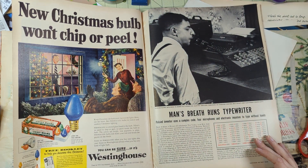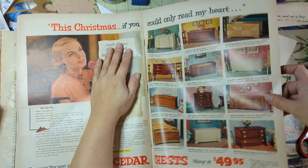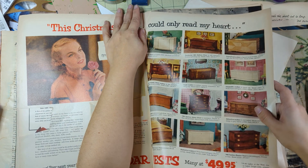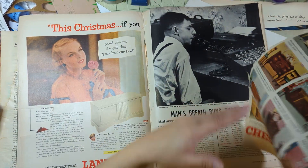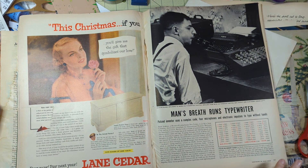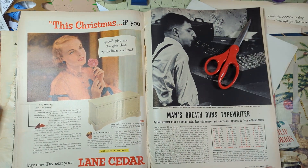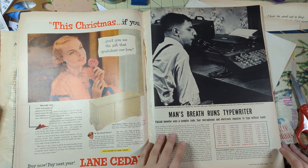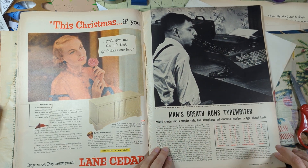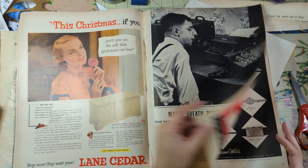Oh I love this whole thing - 'new Christmas bulb won't chip or peel.' I love the whole thing, loving every little bit. This guy too - 'man's breath runs the typewriter.' That is something. That is crazy, crazy, crazy.